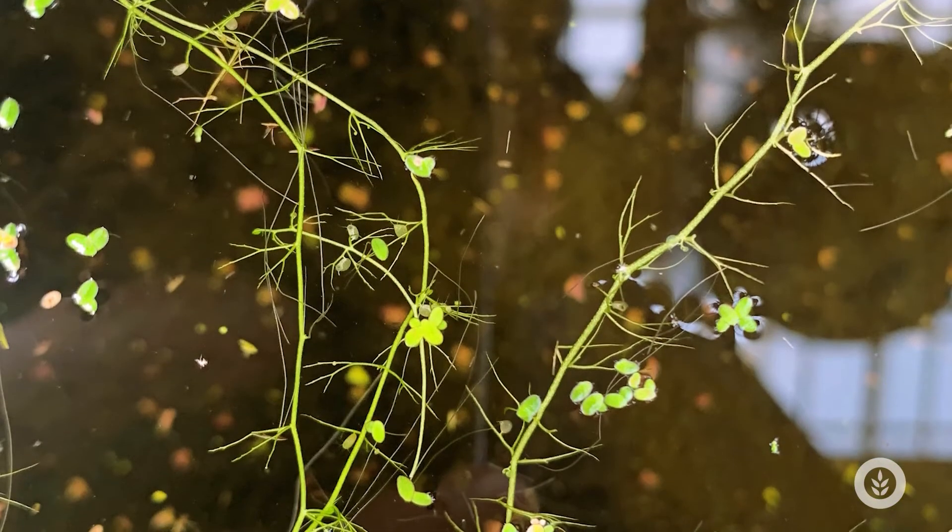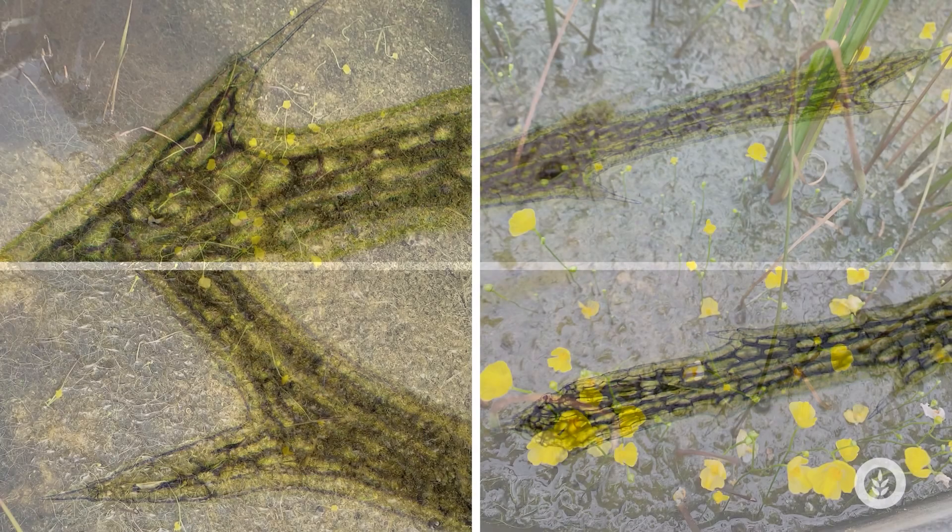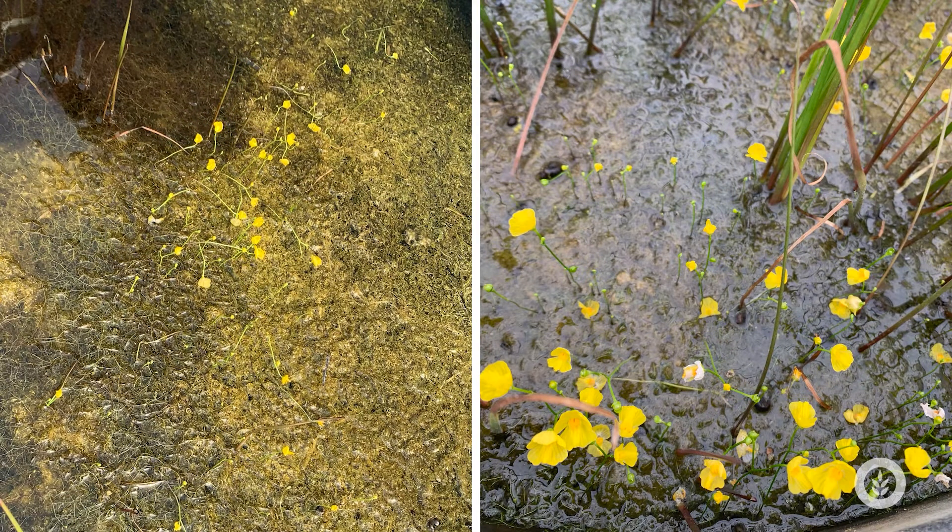Bladderwort has cool thin, highly divided leaves and cool spines that stick off — take a look at these. It doesn't have true roots. Usually the small yellow flowers that pop out of the water body are really diagnostic that it's growing there.